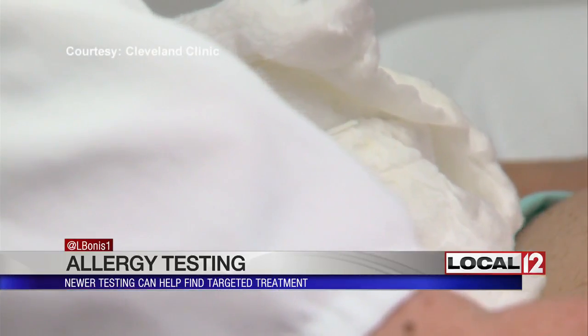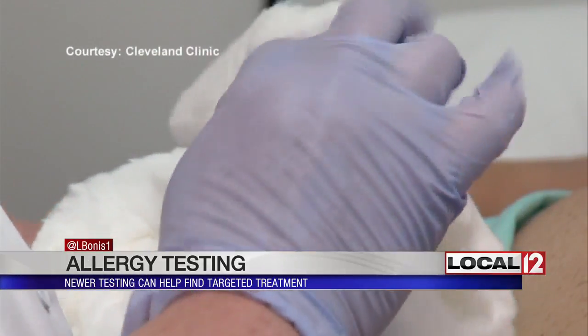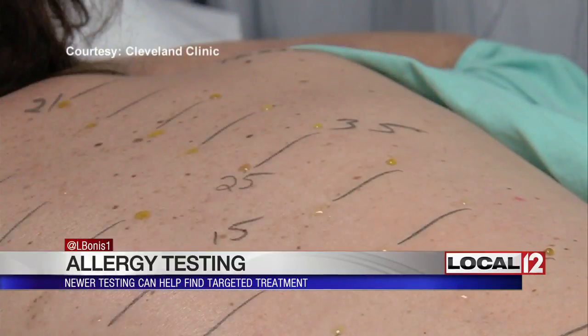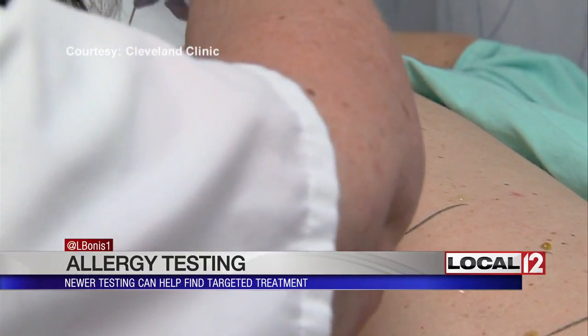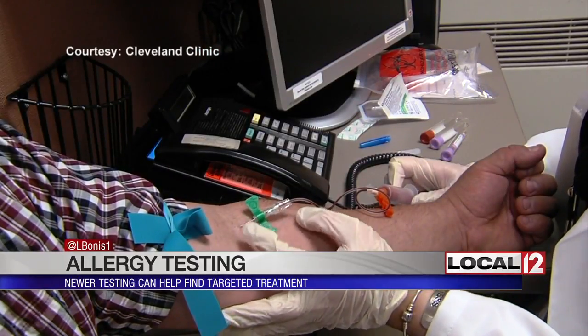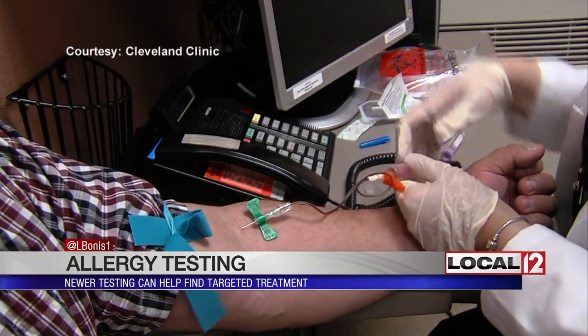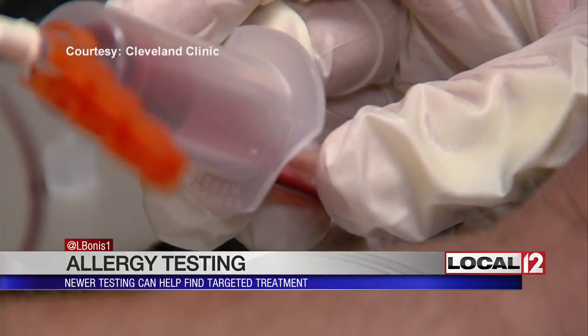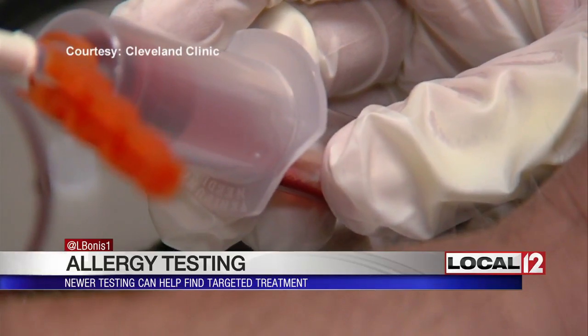This component allergy testing, as it's often called, is a more precise way to find out even more than just what traditional skin testing usually would do for allergies. It's been used by allergy specialists for a while, but you may need to ask your own doctor about it — it is not always a standard test given when you report allergies.